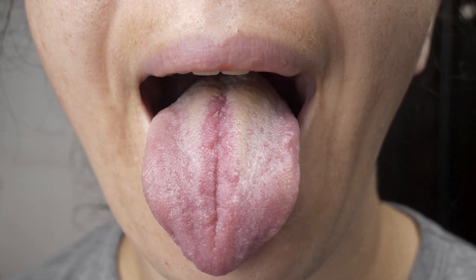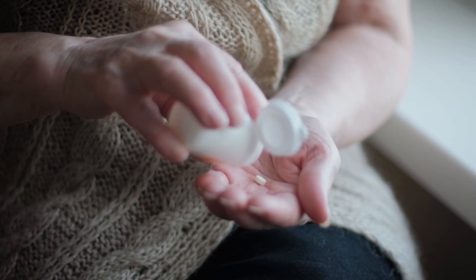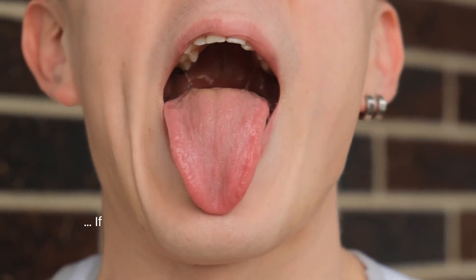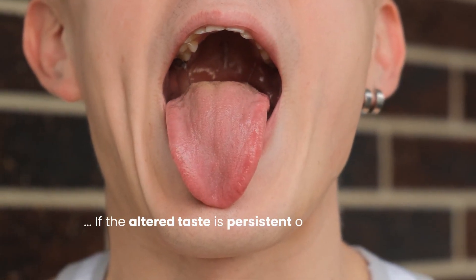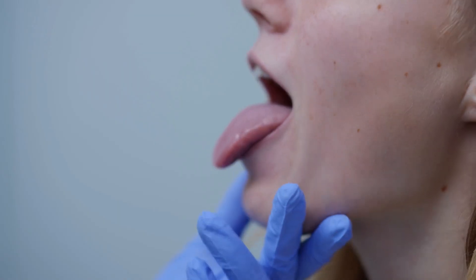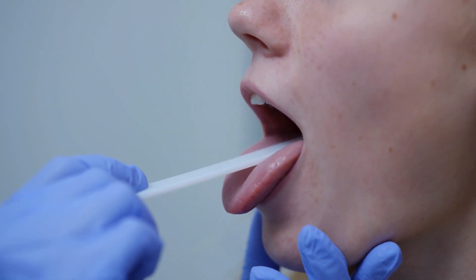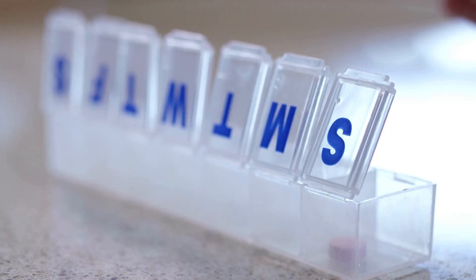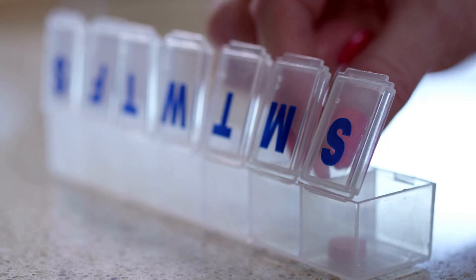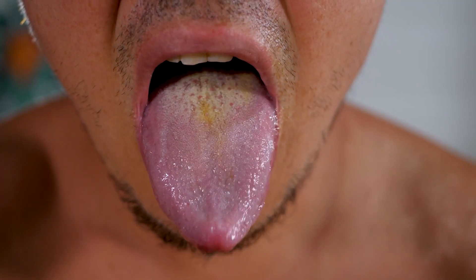For most people, this side effect is mild and may subside over time as the body adjusts to the medication. However, if the altered taste is persistent or significantly impacts your quality of life or nutritional intake, it's worth discussing with your healthcare provider. They can assess whether the metallic taste is indeed related to the metformin or if there might be another underlying cause. In some instances, adjusting the timing of the medication or trying a different formulation might help alleviate this side effect.